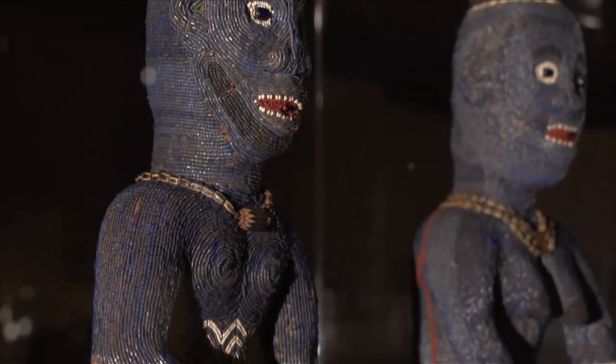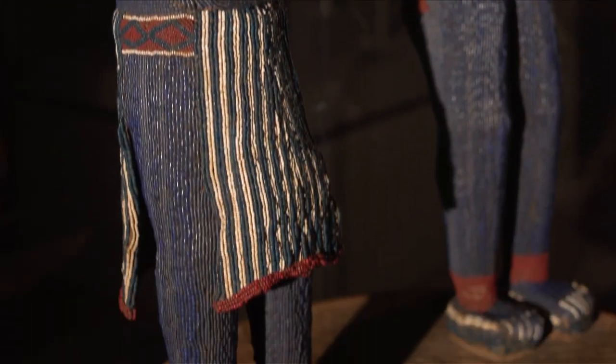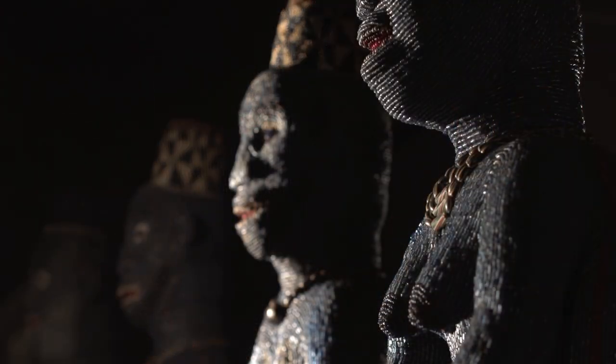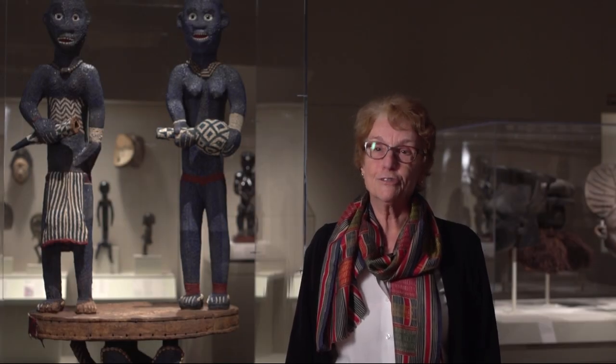Everything in this throne denotes royal power: the portrayal of the people, the materials, the beadwork, even the wood which comes from a tree that's reserved for the king. Everything about this throne screams royalty to people who are familiar with the culture in this region.